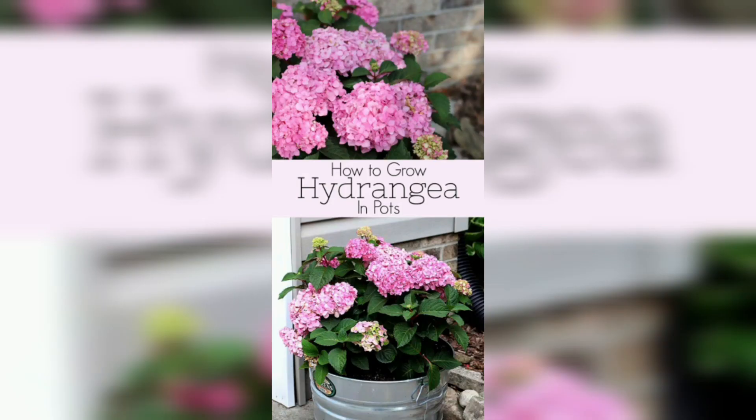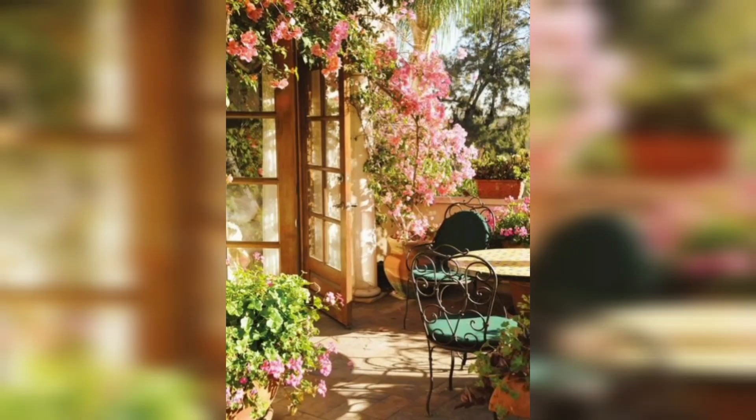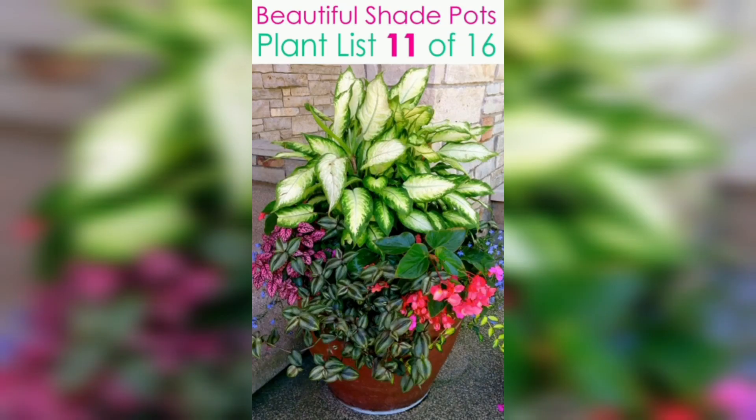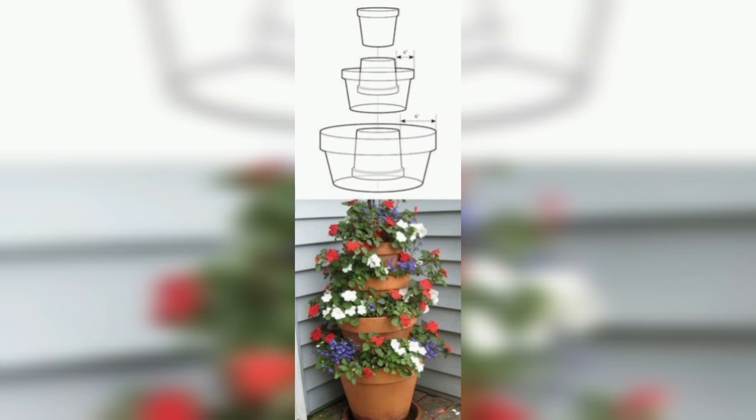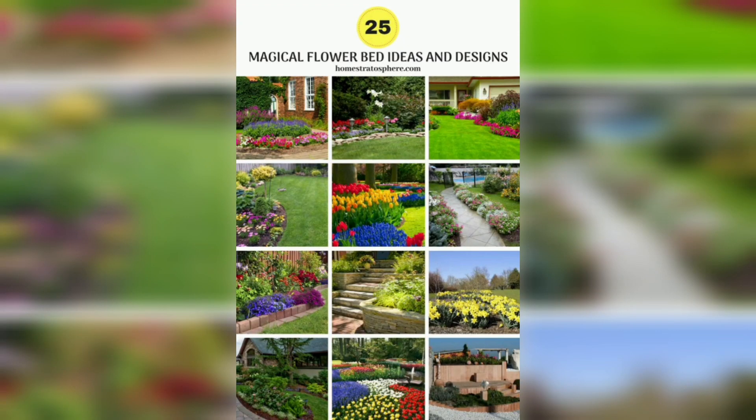A good flower garden design encourages beginners to get their hands dirty, and it never gets boring for those who are seasoned gardeners. Explore beautiful flower gardens that will get you out of bed early on the weekends, just for the chance to see what new blooms open with the sunrise.